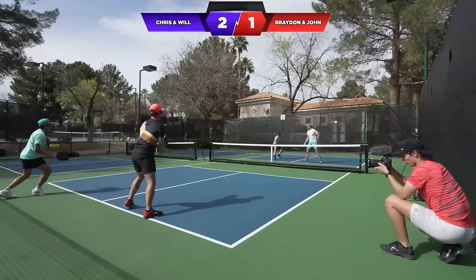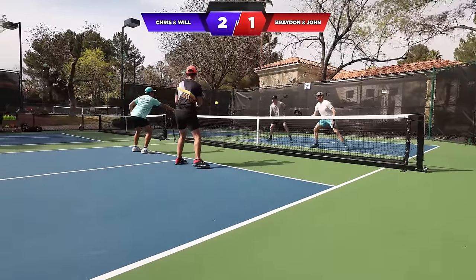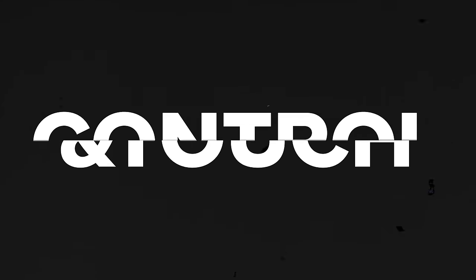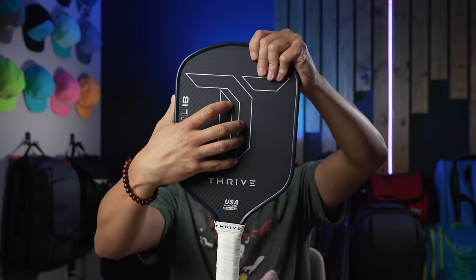The words I would use to describe the Azul are definitely speed and pop — however, the pop is very intuitive and controllable. What I feel when playing with the Azul is that the more speed I give to my shots, or the faster the ball comes at me, the more plush it feels and plays. In contrast, some other paddles always feel plush/soft, such as the Lux Control Air, while others on the opposite spectrum can feel too firm and stiff without enough forgiveness, such as the Black Diamond Pro or other thinner core paddles.